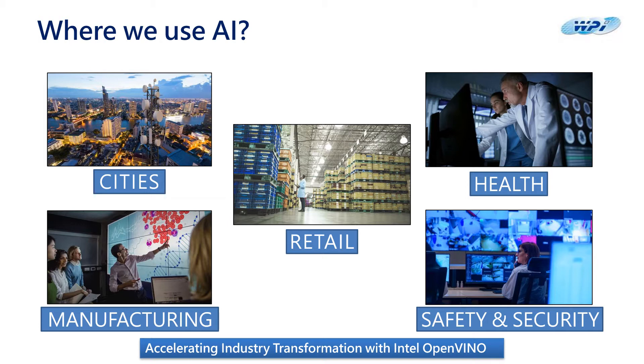AI is deployed in cities, manufacturing industry, retail, health, safety, and security segments. At WPG, we use Intel OpenVINO to accelerate industry transformation. It is a toolkit provided by Intel to facilitate faster inference of deep learning models.